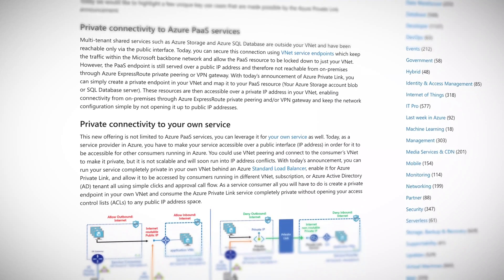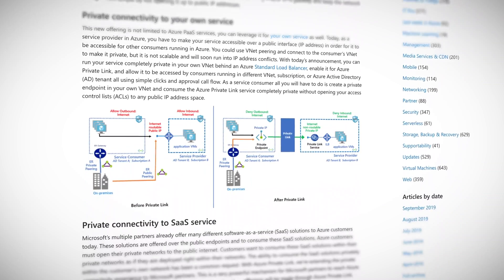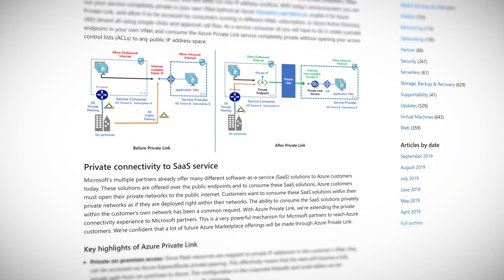A new feature to address security concerns while using first or third party services within Azure was released this week. Azure Private Link enables you to access Azure PaaS services — for example, Azure Storage and SQL databases — and Azure hosted customer-owned or partner services over a private endpoint in your virtual network. Traffic between your virtual network and the service travels over the Microsoft backbone network, eliminating any exposure from the public internet.